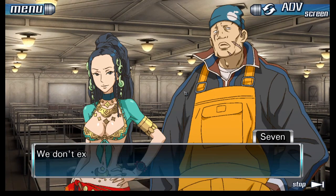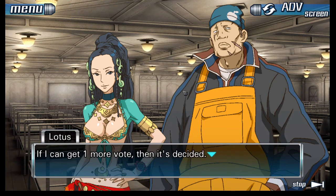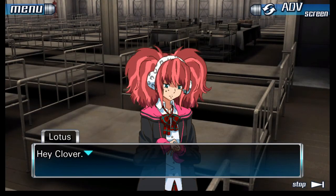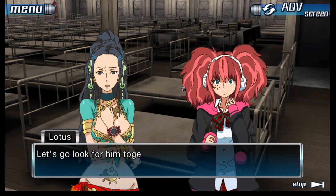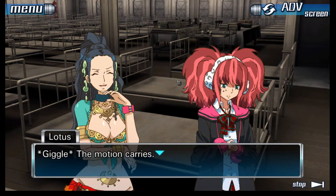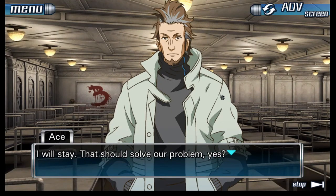If I can get one more vote — what about you, Clover? Your brother has to be behind one of the numbered doors. We've searched everywhere but didn't find him. Doesn't that mean he has to have gone through one of them? Let's go look for him together — if we sacrifice one person, we can go look for him. You agree? Okay. The motion carries. That won't be necessary. I will stay — that should solve our problem.